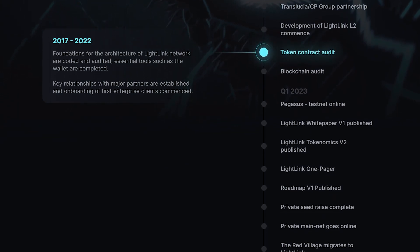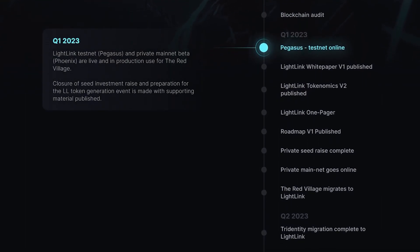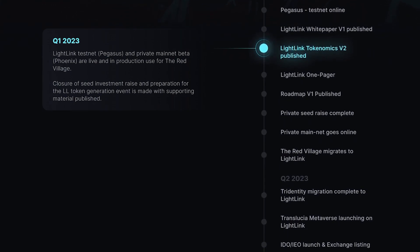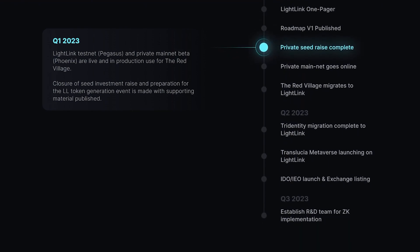With its fast transactions, low fees, and enterprise-focused features, Lightning is paving the way for a decentralized future. The Lightlink network is supported by the Lightlink LL token, which plays a crucial role in securing the network and enabling the enterprise mode of operation.